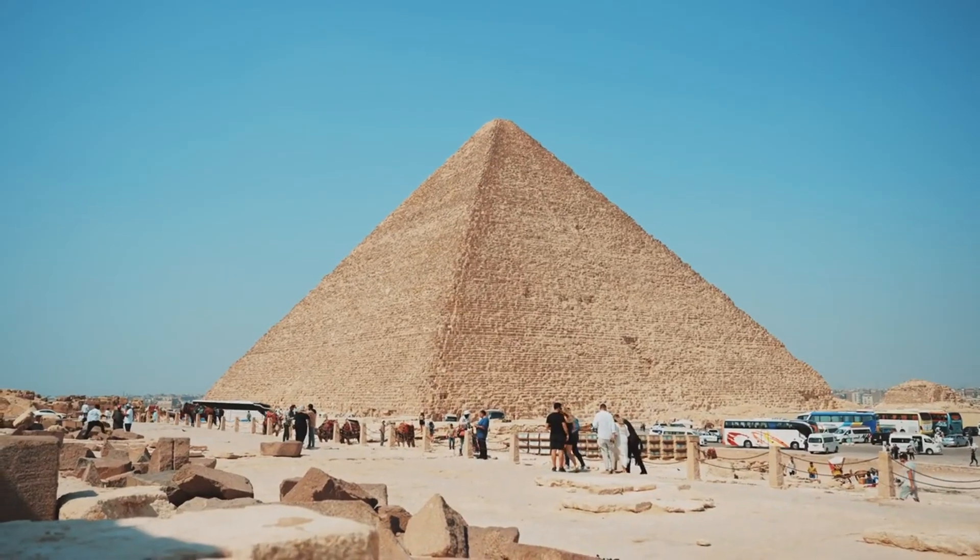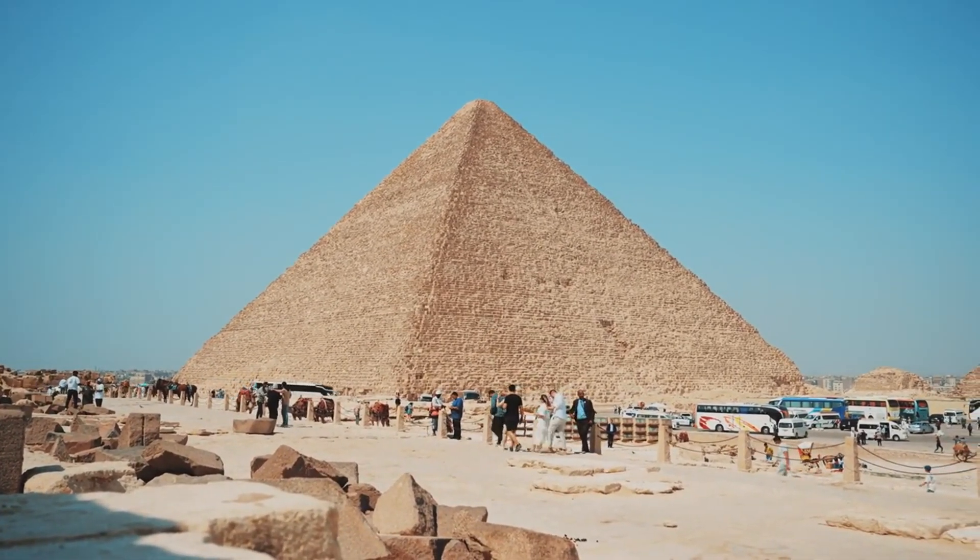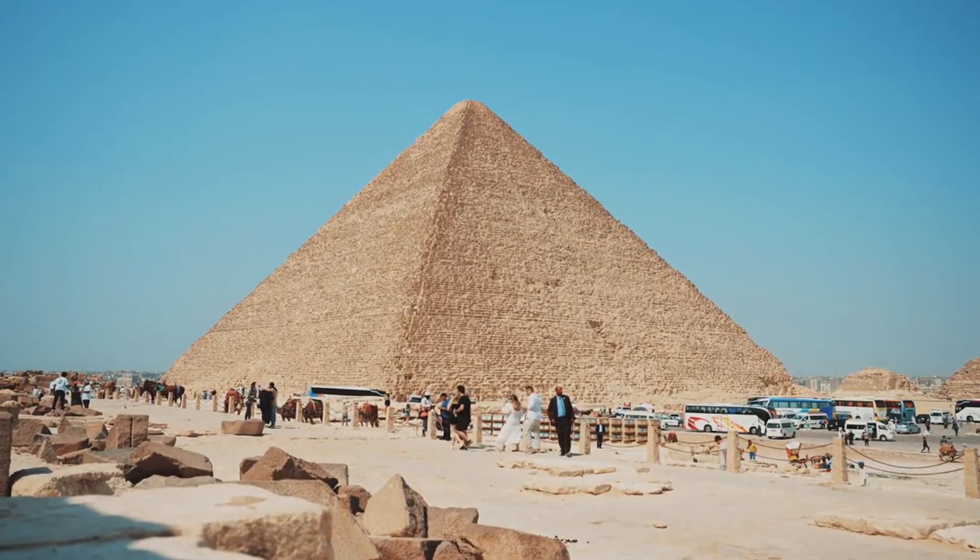Despite facing natural elements for millennia, the pyramids, especially the Great Pyramid, remain largely intact, testament to their architectural genius.